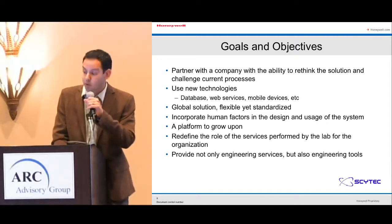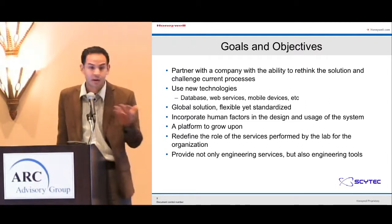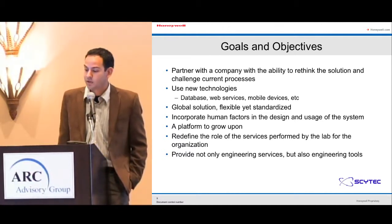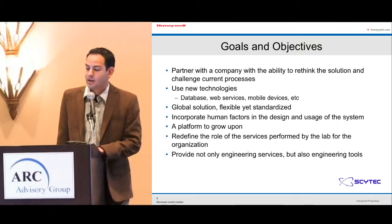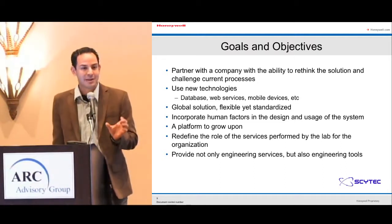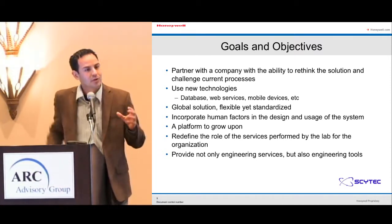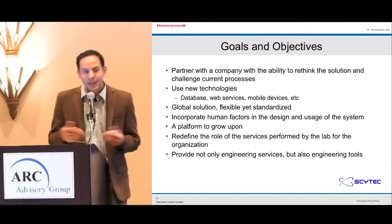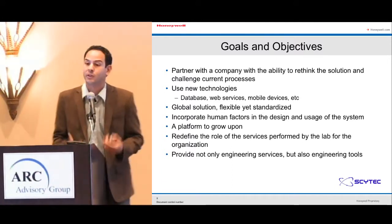To overcome this, we needed to partner with a company able to rethink the solution and challenge current processes. Requirements included new technologies — databases, web services, mobile devices — a global solution that was flexible yet standardized, incorporation of human factors in design, and a platform to grow upon. We also wanted to redefine the lab's role: providing not just engineering service but engineering tools. If the data can't be accessed by engineering — my end customers — we're not gaining much. The goal was to store data, analyze trends, and pass insights to the product validation team to inform design decisions.